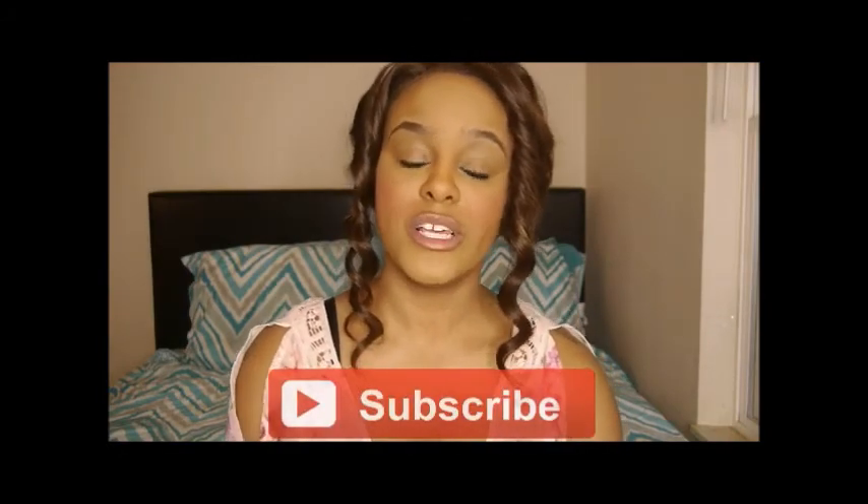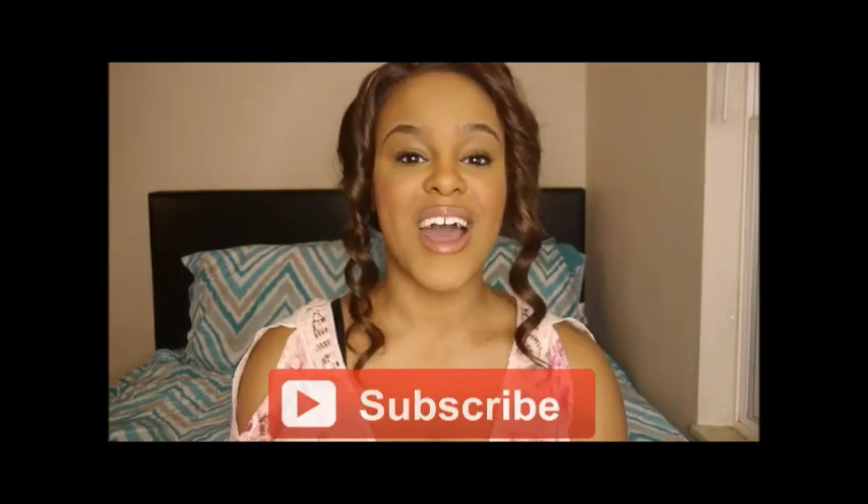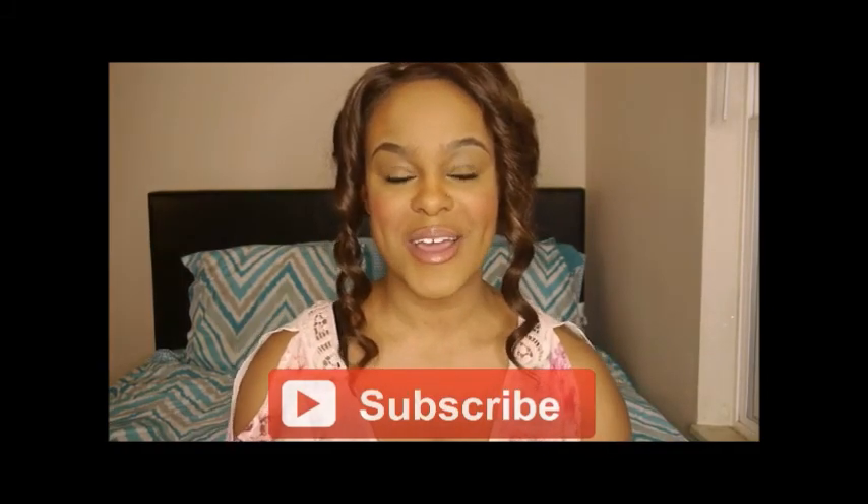That's it! And I can't believe it's already going to be April. If you guys liked this video, please make sure to thumbs up and subscribe so you don't miss any future videos. I will see you guys next time — bye!